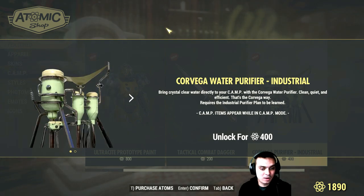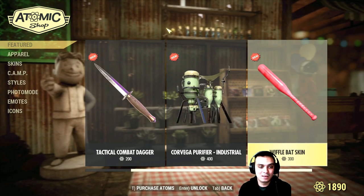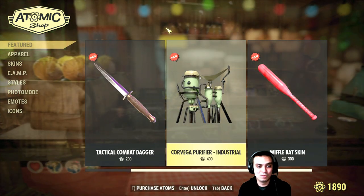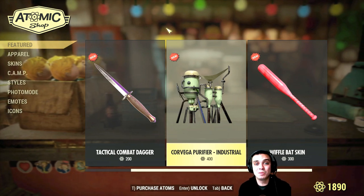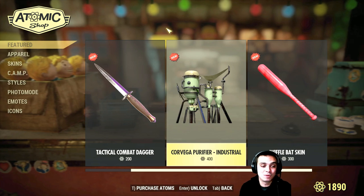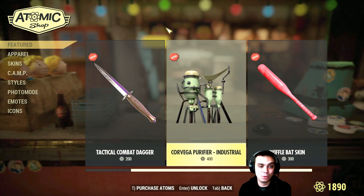Then we got this water purifier for 400 atoms — I'm not going to get it. It's just too much, plus I don't usually bother with purifiers. I don't really see the point because you can get purified water pretty easily by just jumping from one event to another. You'll end up having so much water you won't even know what to do with it.